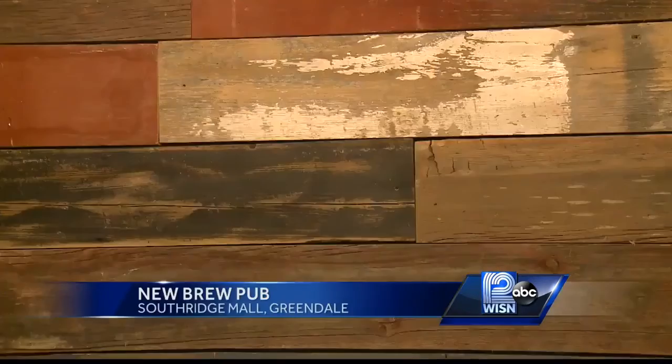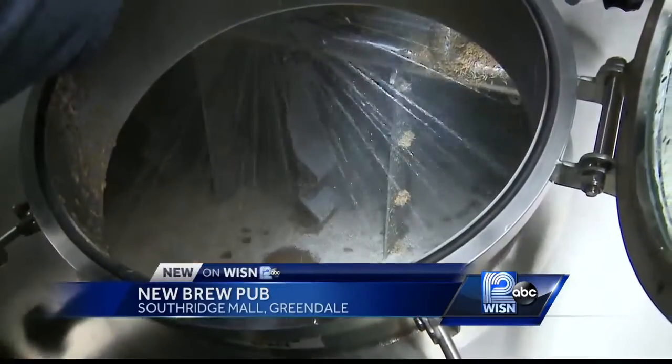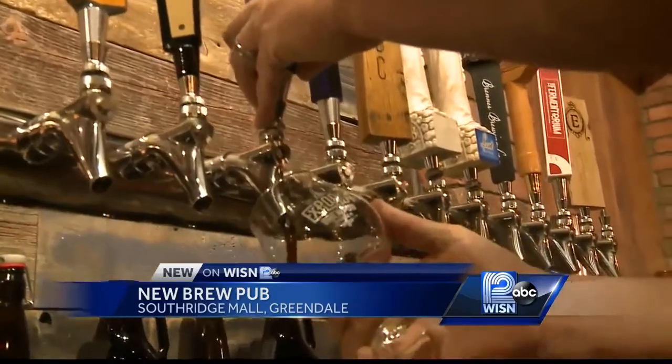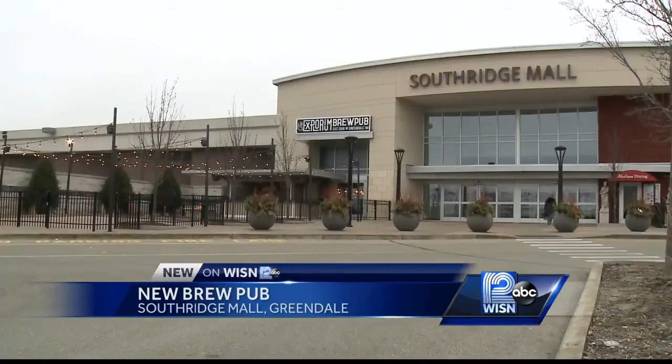Walls made from real Wisconsin barn wood. Fermenting tanks that fill up a room. Brewing homemade beer in their 10-barrel brew house. The Explorium brew pub near Macy's is a first of its kind as Southridge Mall makes some upgrades.